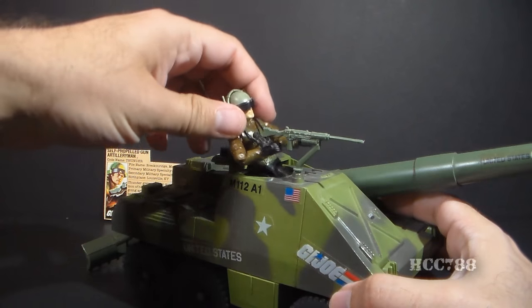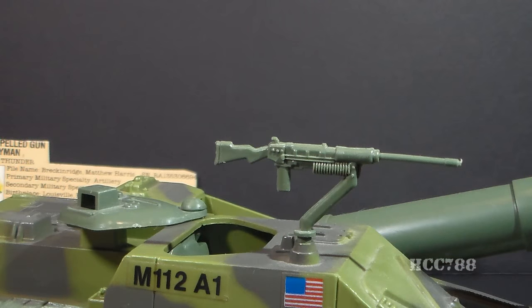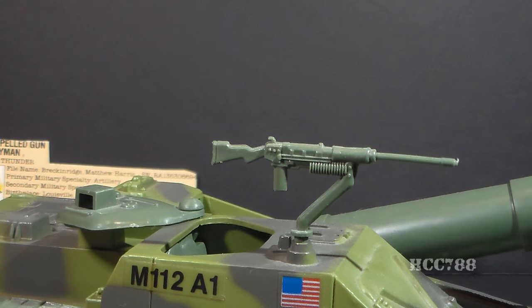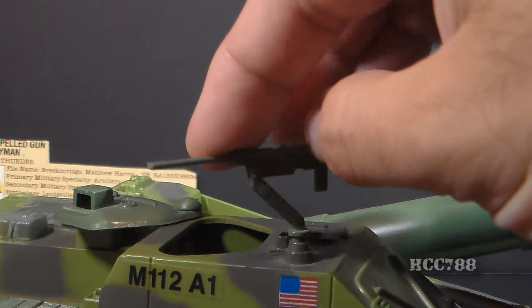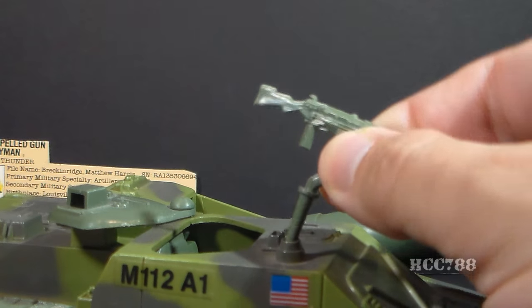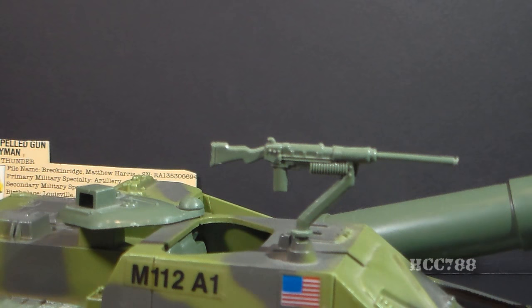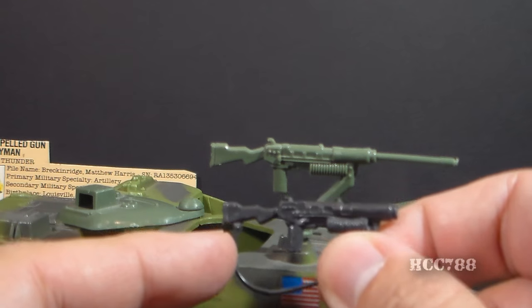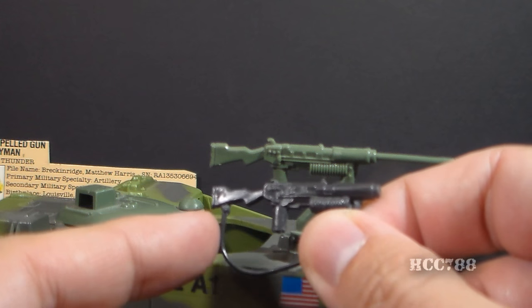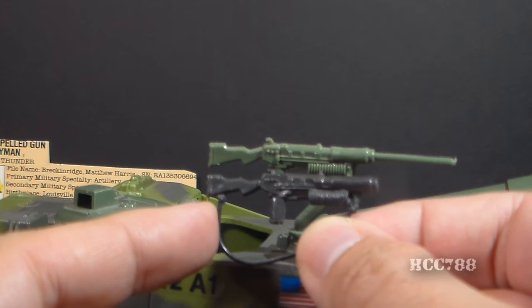Let's move Thunder out of the way so we can look at the Slugger's secondary armament. The blueprints call this a .30-caliber quick-sequence machine gun. It can rotate all the way around and slides in on a very long pin — it does not affix permanently. This is a very slightly modified reissue of the grenade launcher that came with the 1983 Gung-Ho; they just gave it a longer barrel.